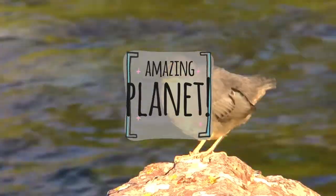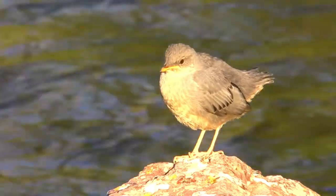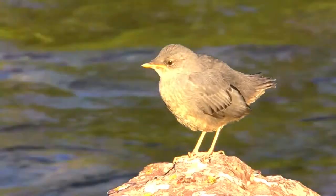Did you know that ostriches have the largest eyes of any land animal? Amazing, isn't it? I am very happy to see you again.